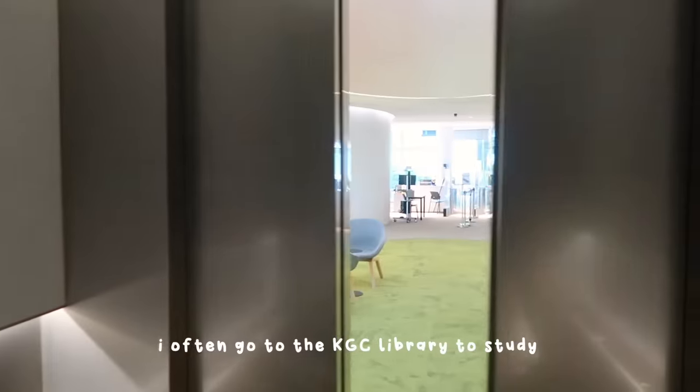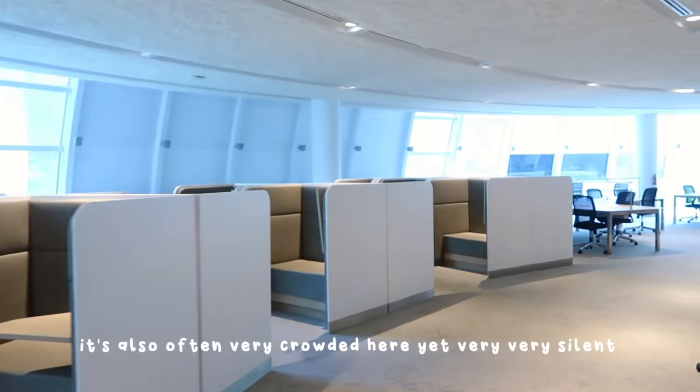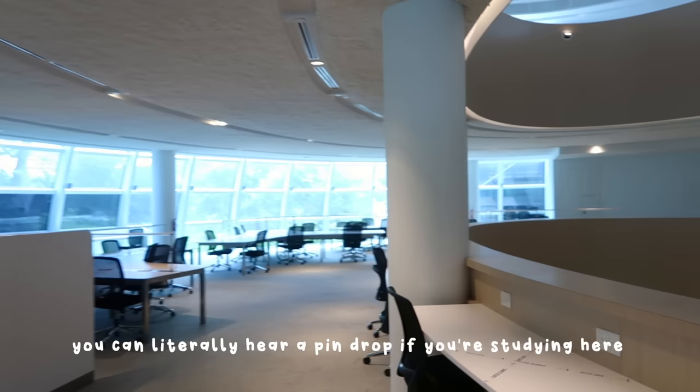I often go to the KGC Library to study. It's often very crowded here yet very, very silent — you can literally hear a pin drop if you're studying here.